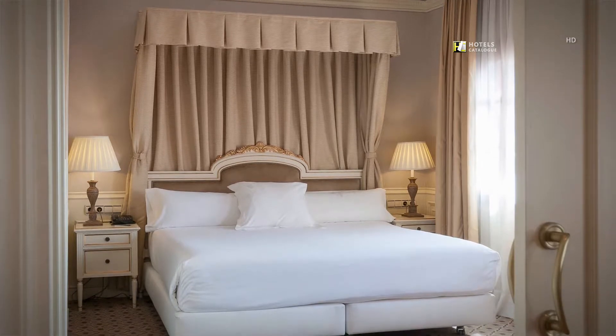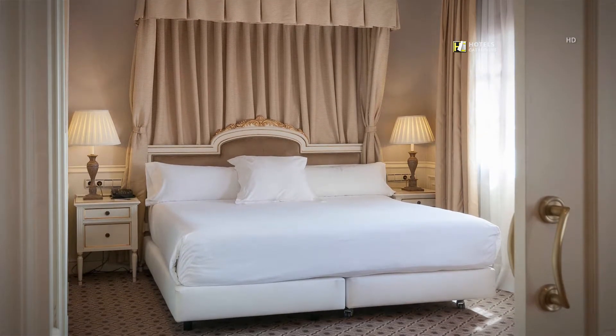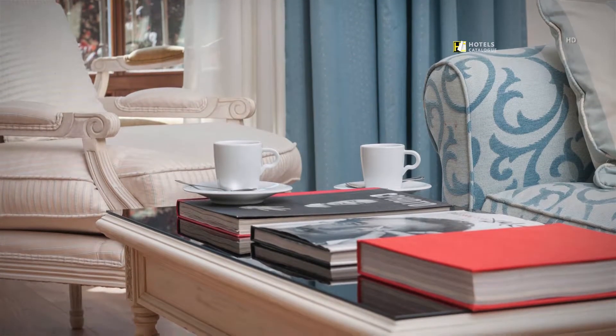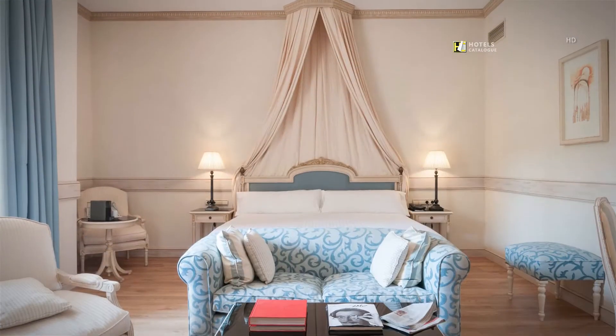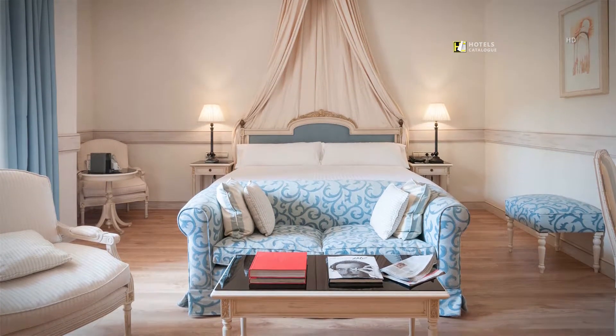The Empress suite features a private bedroom with a king size bed. Our guests enjoy the extra space and amenities of our junior suite, which features a separate sleeping area with a king size bed.